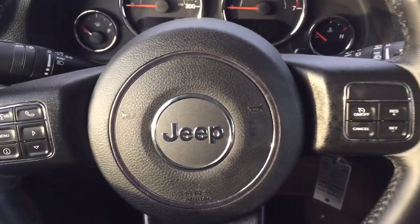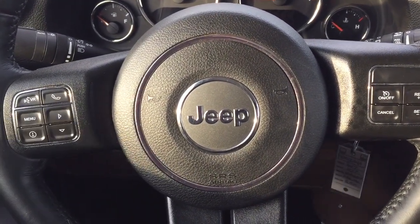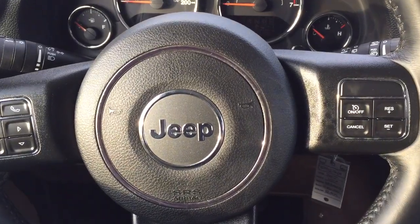A couple of the controls you'll see here on the steering wheel include your voice recognition with your Bluetooth scroll function for your menu, and then over on your right-hand side you're going to find your cruise control settings.